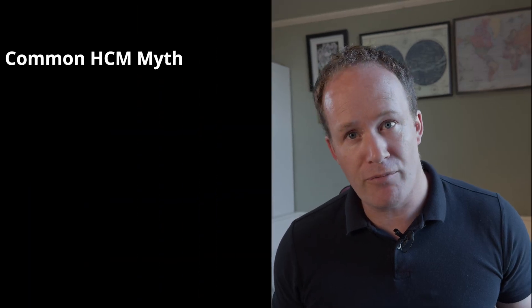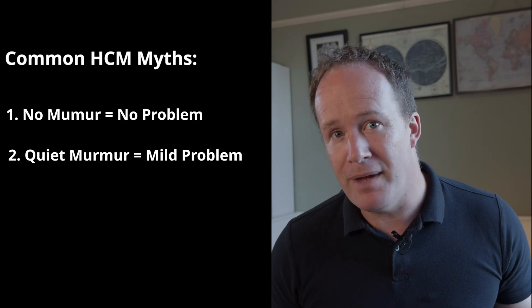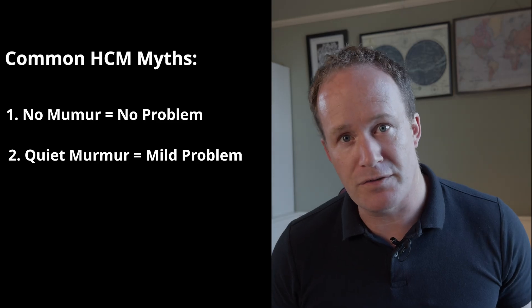And here's the twist. Most people think either no murmur means no heart problem, or that a quiet murmur must mean a mild problem. But sadly both are myths. Today we're going to uncover the truth about HCM and why it's one of the hardest conditions to spot.